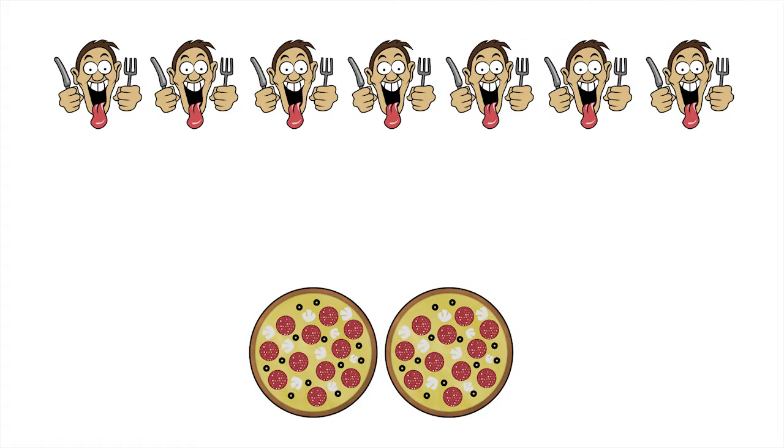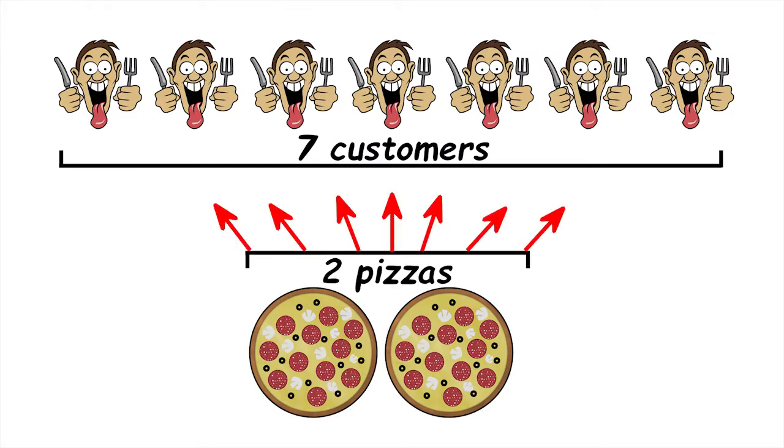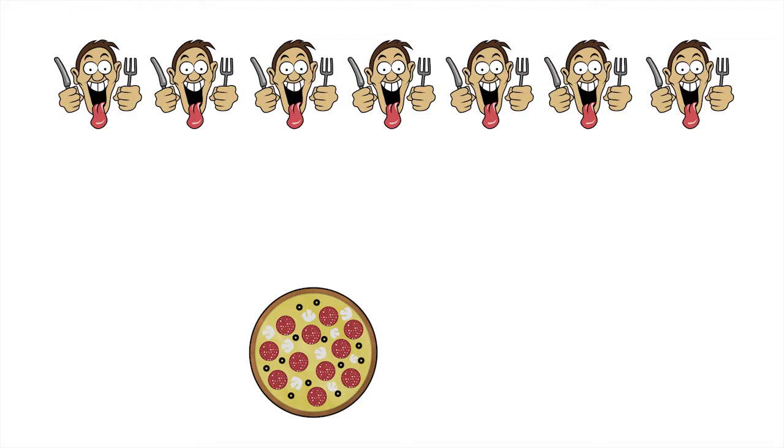Let's see if we can help Peppy. There are seven customers and two pizzas. We want to divide the pizzas up into equal sized slices and share them out so each customer gets the same amount of pizza. Let's deal with one pizza at a time.